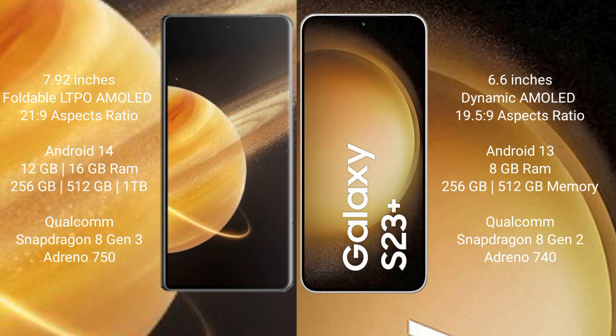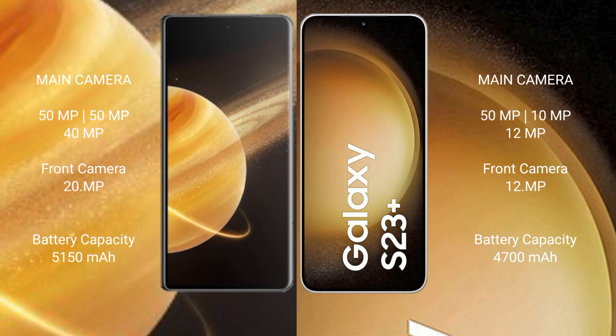Honor Magic V3 is powered by the Qualcomm Snapdragon 8 Gen 3 processor with Adreno 750 GPU. Samsung Galaxy S23 Plus comes with 8 GB RAM and 256 GB or 512 GB internal storage, powered by the Qualcomm Snapdragon 8 Gen 2 processor with Adreno 740 GPU.